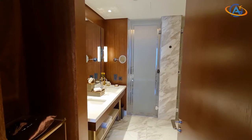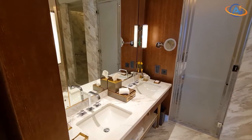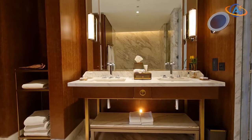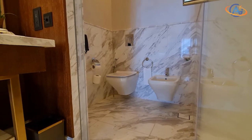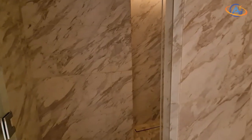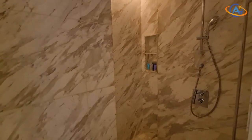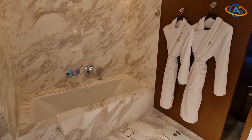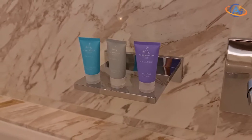The master bathroom offers two sinks and a super large rain shower with a separated bathtub. The amenities have changed from Salvatore Ferragamo to Aromatherapy, but I'm not sure if this will stay or if they will adopt the Waldorf Astoria standard.